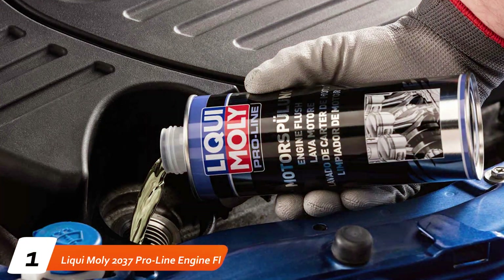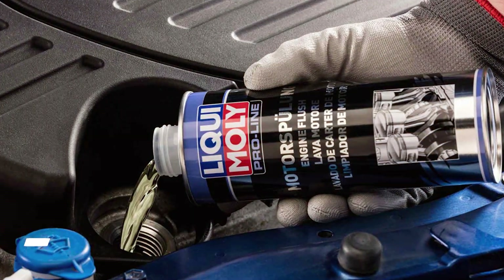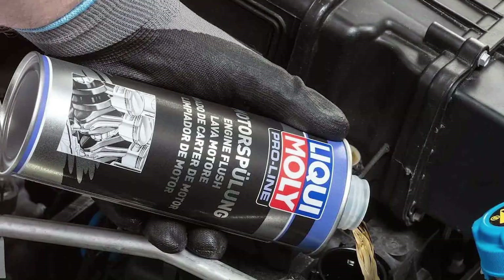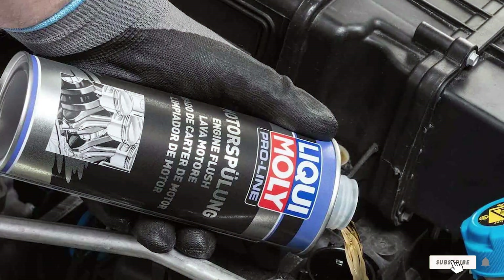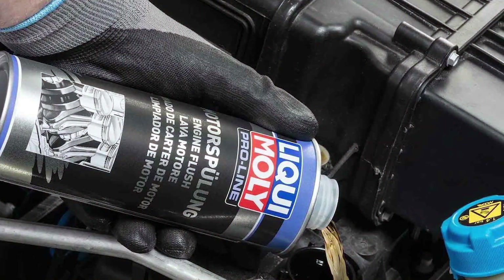At the first position of our list, we have the Liqui-Moly 2037 ProLine Engine Flush, a powerful solution to ensure your engine stays in peak condition. This engine flush is designed to rid your engine of harmful deposits and sludge, improving performance and extending its lifespan.